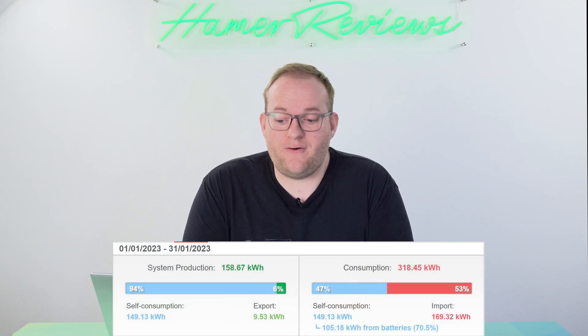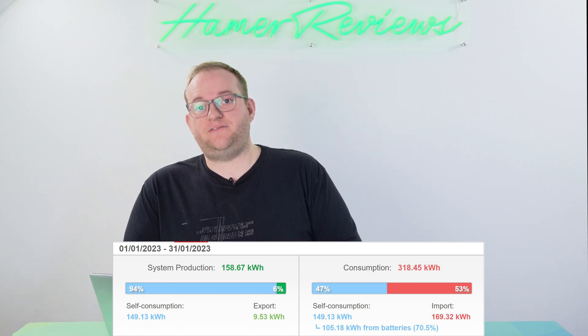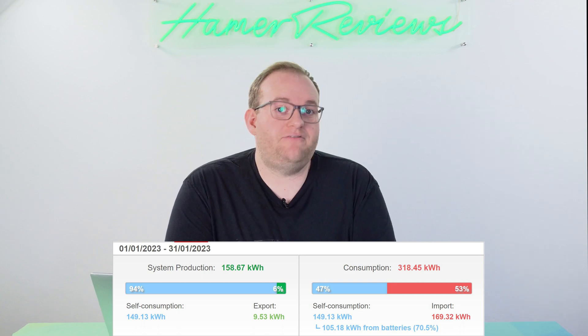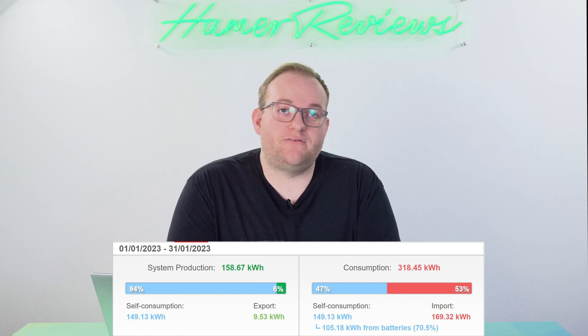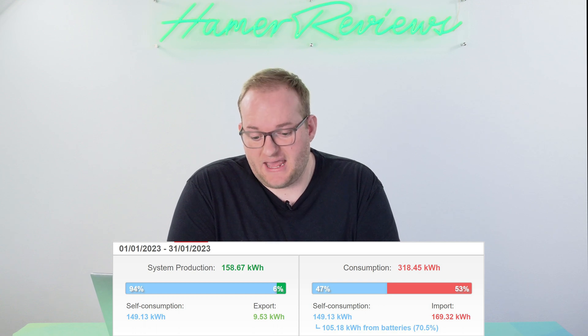In total we were able to produce 158kWh. That's still not a huge amount of power given that the house needed 318kWh, but it's almost 50% of our usage. I do find it positive that even in the month of January, even with pretty bad weather, we're still able to produce so much of the power that we need — I thought that number would end up being lower.